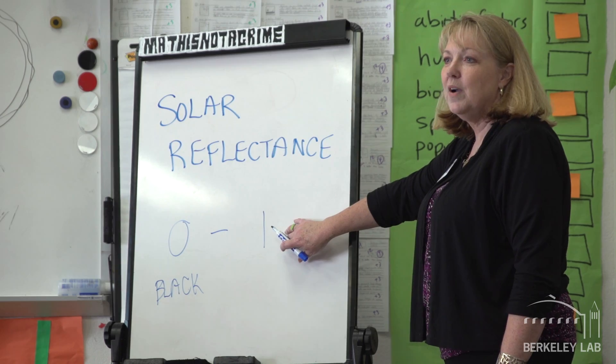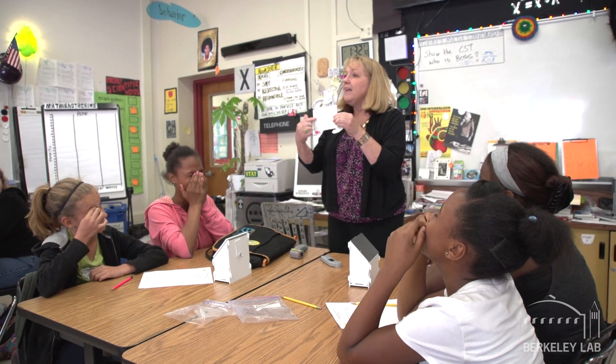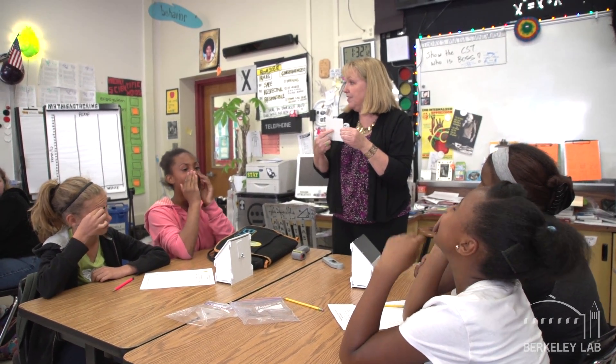Specifically, we've been engaging them around taking scientific measurements of surface temperature and talking about key words like reflectance and absorption, and getting them to understand the benefits of these cool surfaces for their school, for their homes, and for their neighborhood.